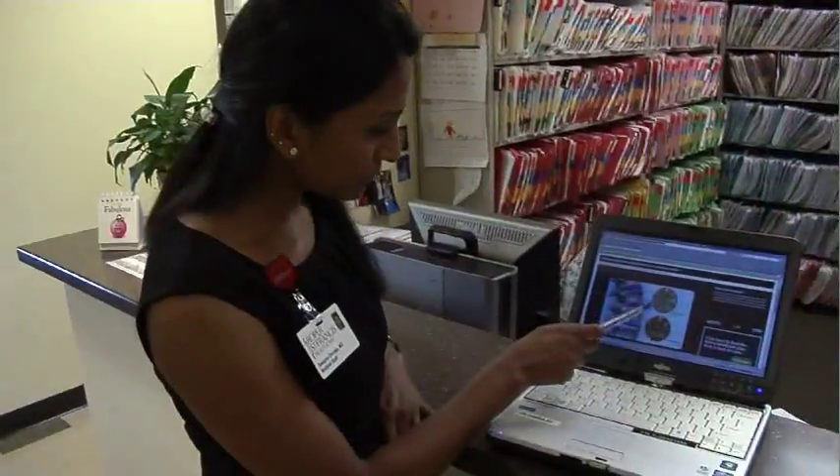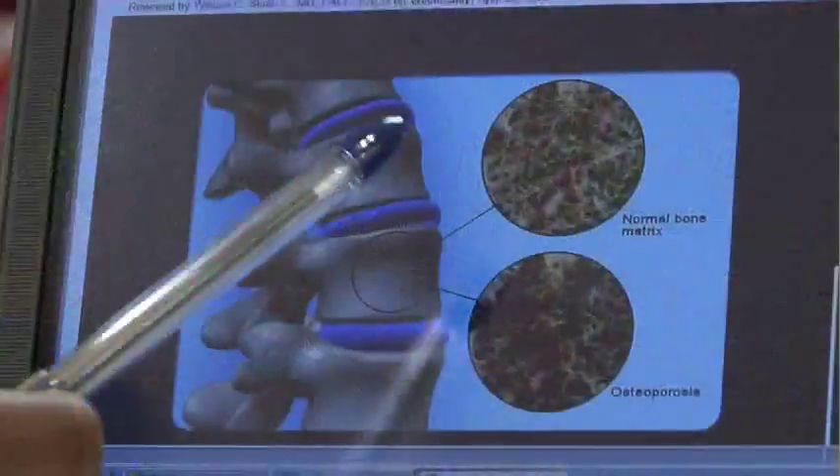A bone density exam is a simple test that determines the strength of your bones. Dr. Swapna Omraju explains why this test is so important in diagnosing osteoporosis.